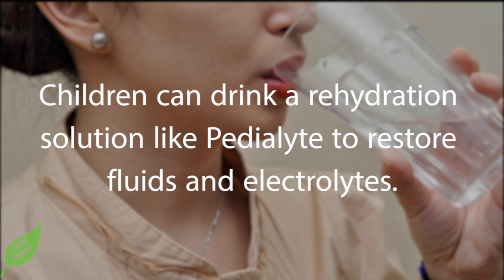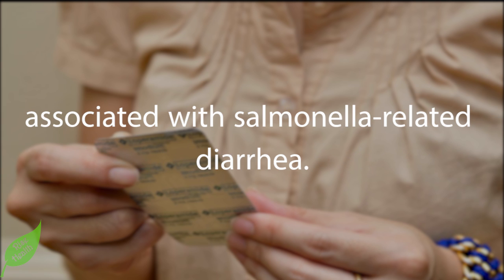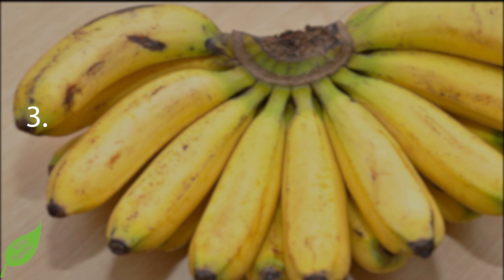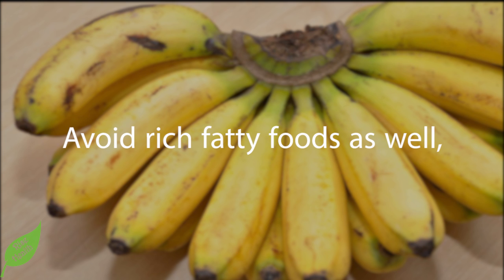Step 2: Take an anti-diarrhea medication. Loperamide (Imodium AD) can help relieve the cramping associated with salmonella-related diarrhea; however, this medication can also prolong the diarrhea itself. Step 3: Eat bland food while recovering. Eating salty or spicy foods can further aggravate your already sensitive digestive system. Avoid rich, fatty foods as well, which your digestive tract may find irritating.